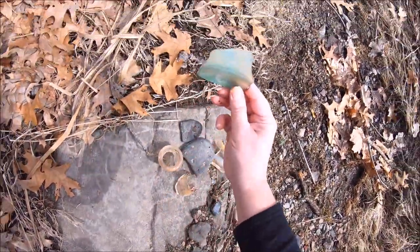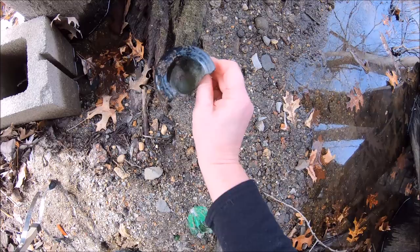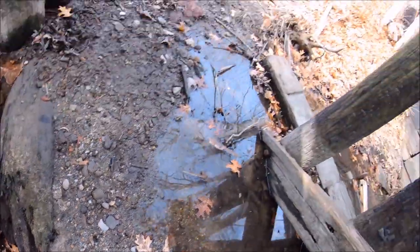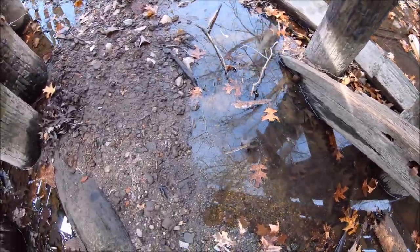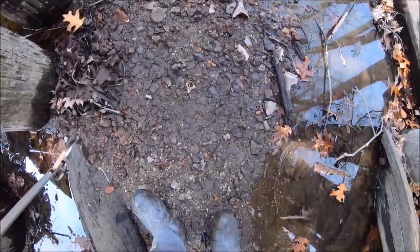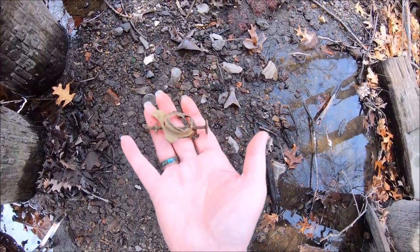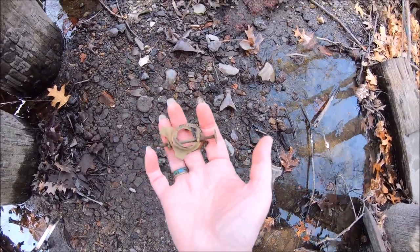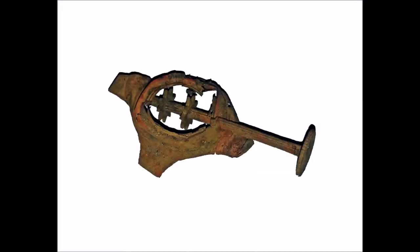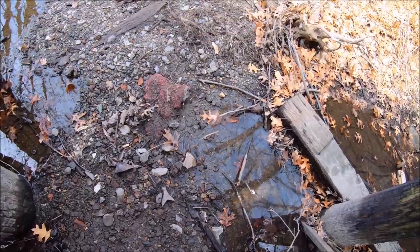There's some encouraging signs here. Piece of a wine-type bottle. Under the bridge now. I think this went to an oil lamp. I'll put that in my pocket to look at later.